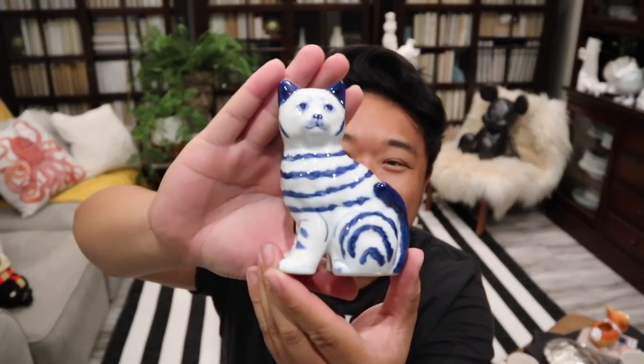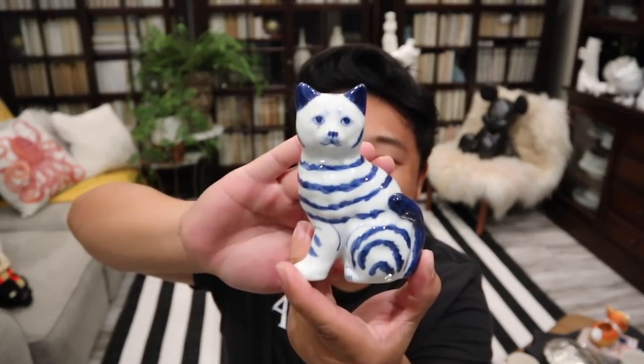Look at this cute little blue and white cat — I had to get him. He was only $1.99. He's so adorable. He's going to go with my blue and white collection, which I actually just took down in preparation for all the fall decor. I'm kind of sad because he never got to go out with them, but next time I bring them out he's definitely going to be there. Maybe I'll put him on the bookshelf.